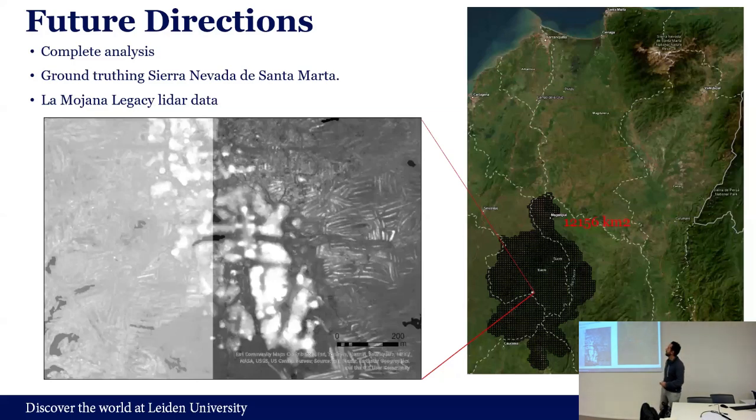Future directions: of course, we will complete all the analysis we have. In the early stages, we also want to do the ground-truthing of the sites once we have these activity areas identified — probably next year, next summer. Another part we are very interested in is working in a wetland region with around 12,000 square kilometers of LiDAR data. In that wetland, you have a lot of archaeological sites with raised fields, mounds, and platforms that you can see there.